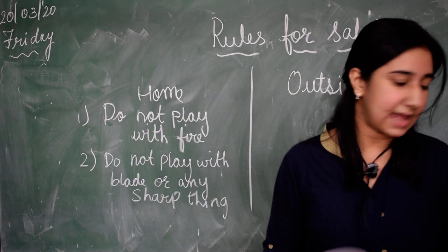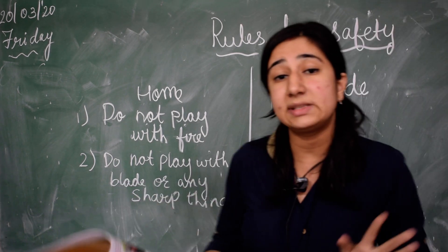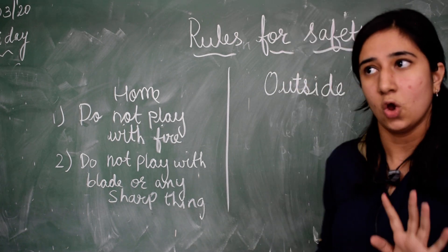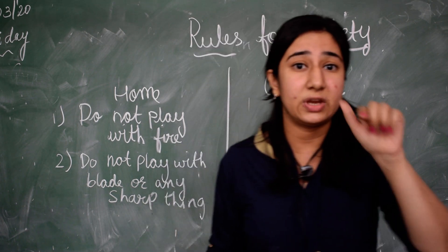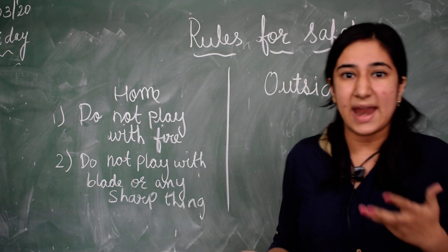Another rule is that we must not put our fingers into an open socket. If we do so, we can get a bad shock.